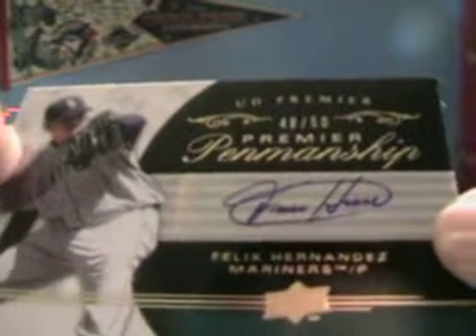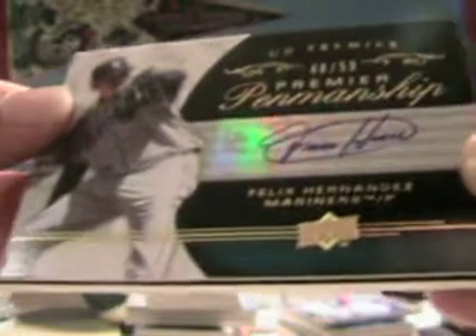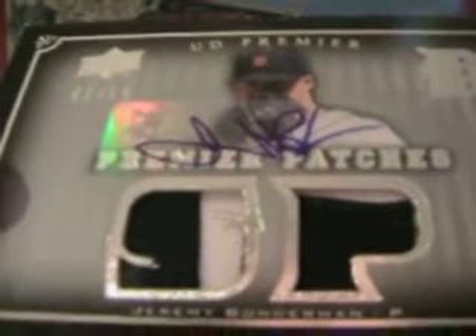For the Mariners, we're going to have a Felix Hernandez, numbered forty-eight of fifty — that's pretty nice. I'm just going to do the first box in this video and then do the other four together. And then our final hit is going to be, for the Tigers, a Jeremy Bonderman autographed patch, numbered seven of fifteen — that's pretty sick. So there you have box one. We'll be back with boxes two and three, and then we'll do four and five in the next video. Sports Fantasy in a little bit.